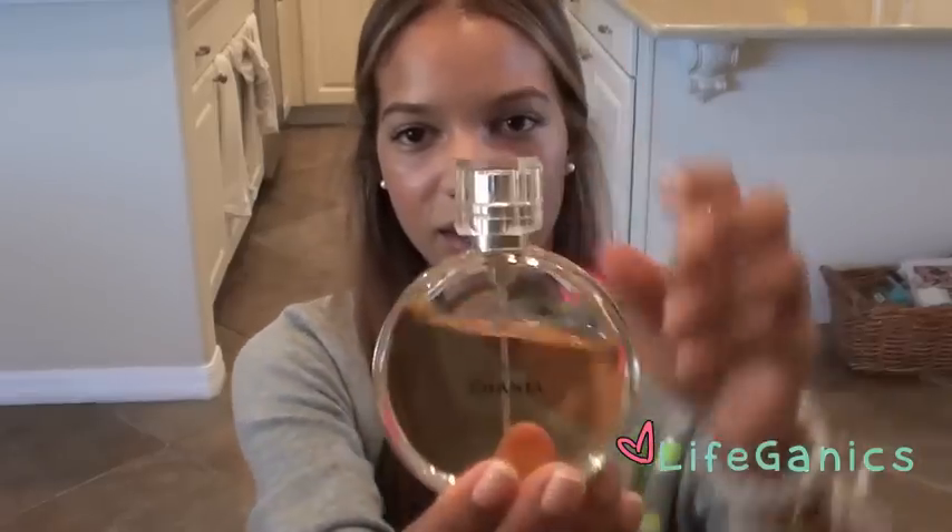The next perfume is one by Chanel called Chance — the bottle looks like this. This one is very strong and very sophisticated. It kind of reminds me of Dior Cherie, but it's a bit more sophisticated, though still very feminine and girly. It lasts forever — it's pretty heavy, you don't need a lot. I would say one spray would do you just fine, and it lasts very well.